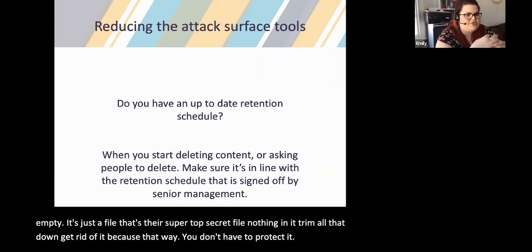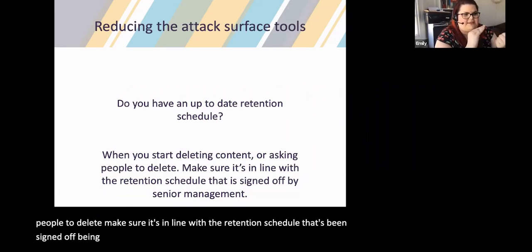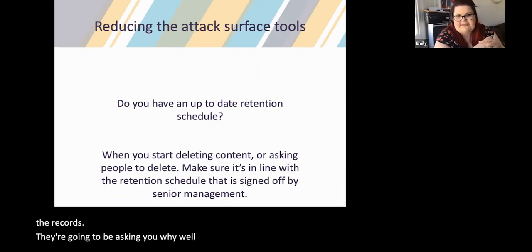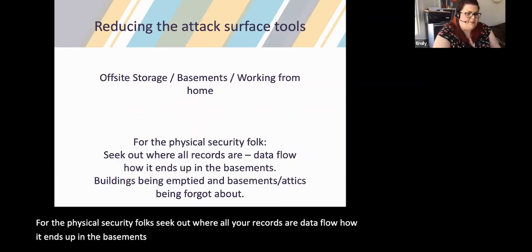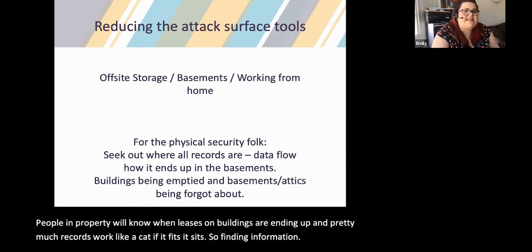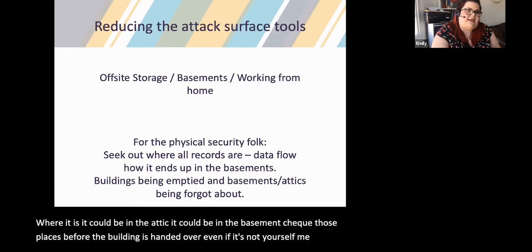Have an up-to-date retention schedule. When you start deleting content, make sure it's in line with a retention schedule signed off by senior management — because if senior management have signed it off, the buck stops with them. For the physical security folks, seek out where all your records are, how data ends up in the basements, and know your people in property — they'll know when leases on buildings are ending. Records work like a cat: if it fits, it sits. Check attics and basements before a building is handed over — telling someone, who tells someone else, may save a data breach.